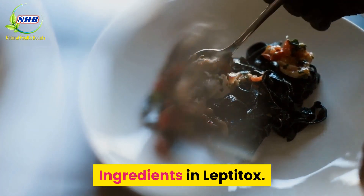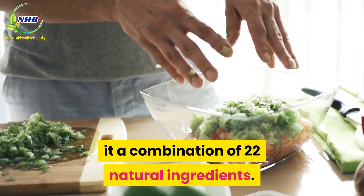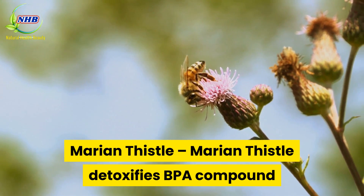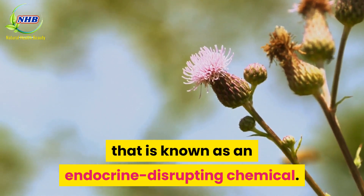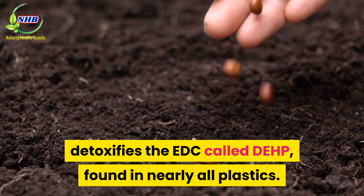Ingredients in Leptotox: Leptotox has no side effects and is extremely result-oriented, containing a combination of 22 natural ingredients. Marion Thistle detoxifies BPA compound, which is known as an endocrine-disrupting chemical. Apium Graveolens seeds detoxify the EDC called DEHP, found in nearly all plastics.